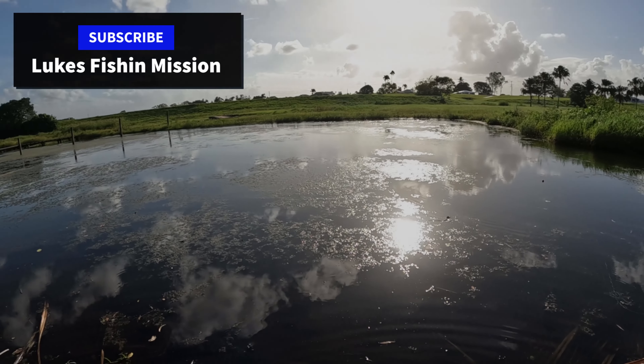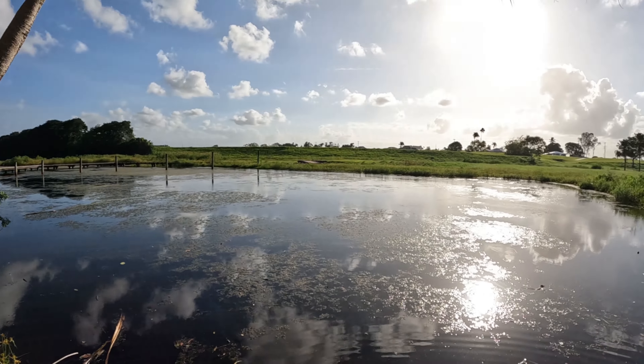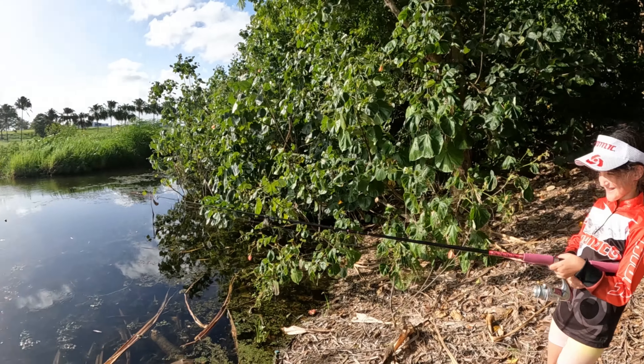Hey guys, down at the Botanic Gardens today doing a little bit of pest control. Chasing a few tilapia, trying to get rid of a few out of here — there's quite a lot in this system. Got my little girl Ruby. Have a little bit of fun.